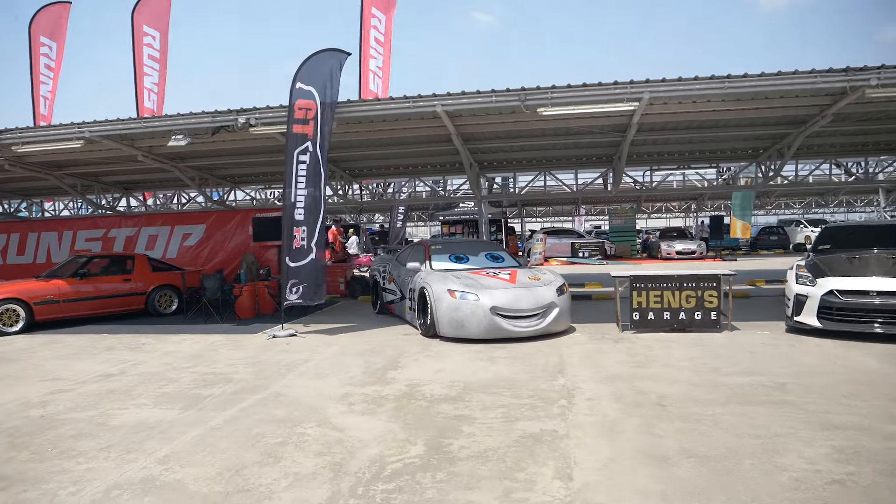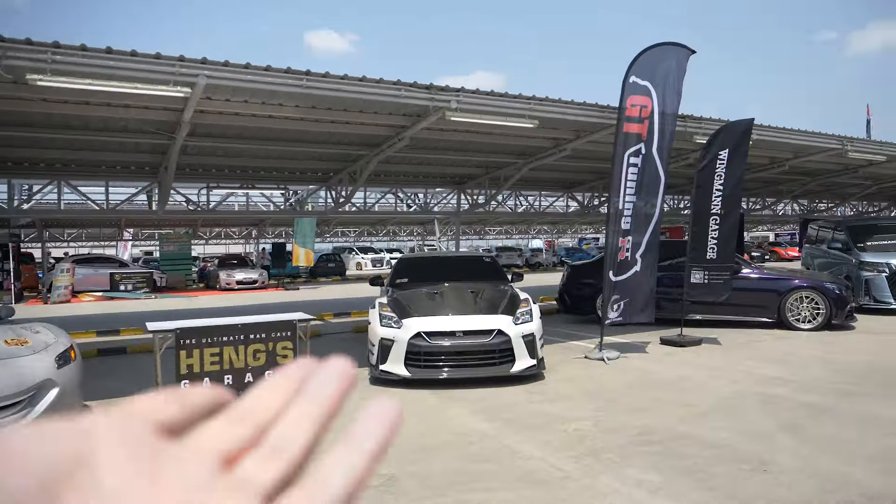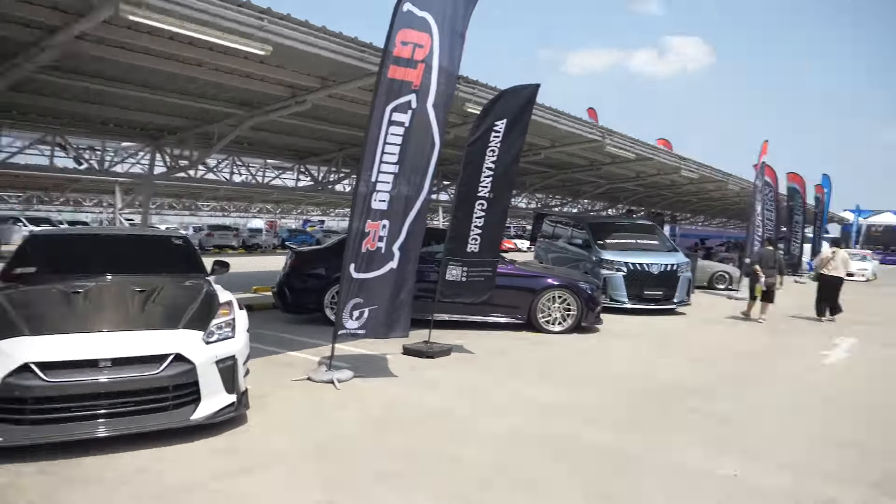NASCAR thing? I don't really know. What the hell is this? We have a Nismo, of course. There's gonna be a lot of Nismos here.